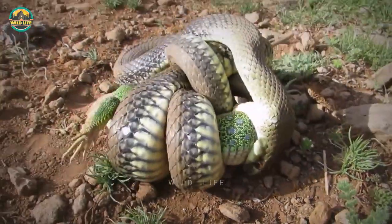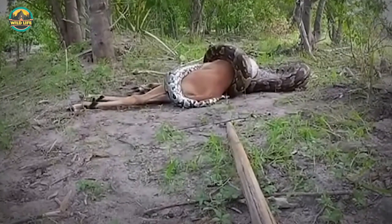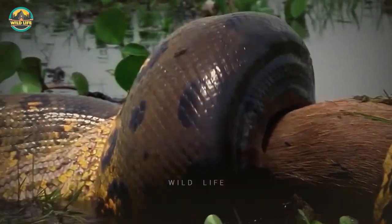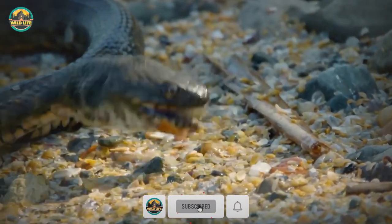Different snakes attack their prey in different ways: some inject venom to paralyze their prey, and others suffocate them to death. Whatever means they use to hunt, they are deadly. If you're into snakes, this video's for you, so let's get started.